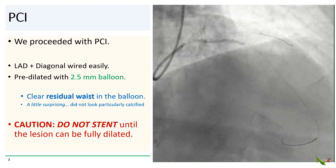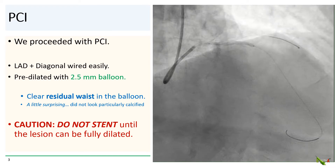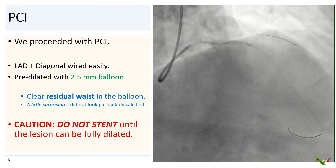It looked fairly straightforward, and our 80-year-old lady did not want CABG, so we went ahead with PCI. Both the LAD and diagonal branches wired very easily, and we went ahead and pre-dilated with a 2.5 mm balloon.